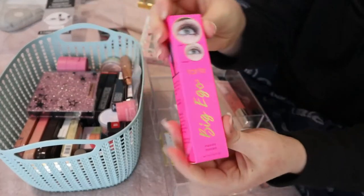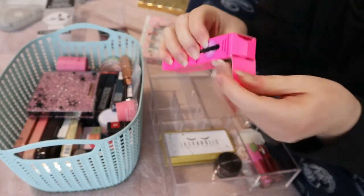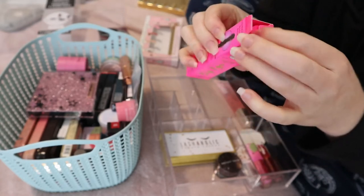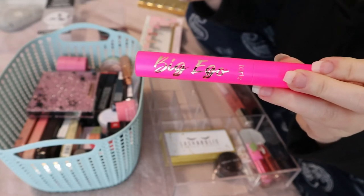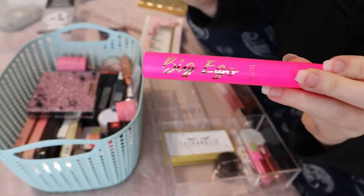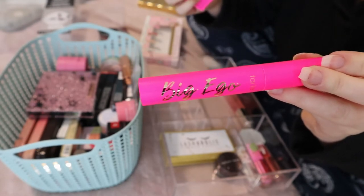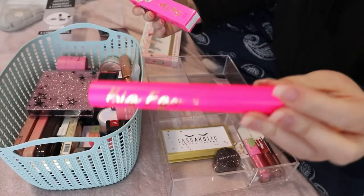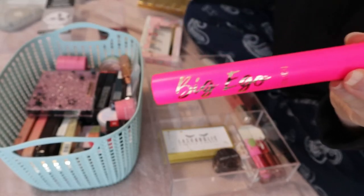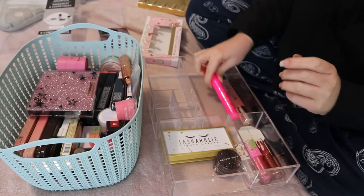This is a mascara I don't need to open yet because I already have a few to use up. I got this in my Boxycharm — it's the Tarte Big Ego Mascara. It seems to be quite lengthening and volumizing with a max pigment load booster brush. I haven't tried it yet and I don't want to open it because I don't want it to dry out before I actually need it.